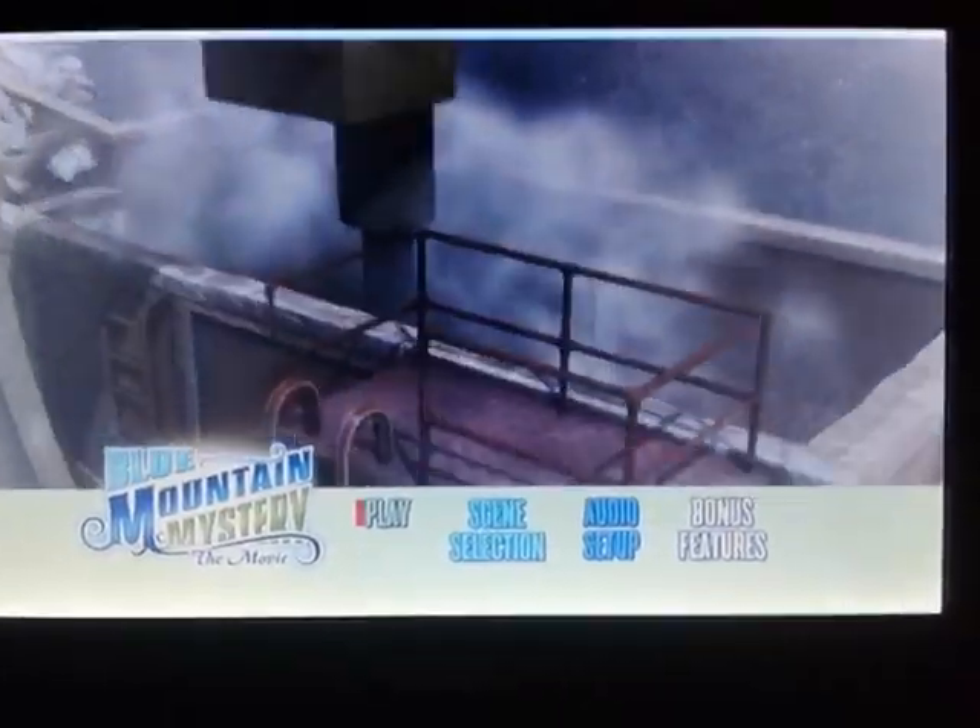I have to admit, this is a pretty good DVD menu if I do say so myself. So I hope you guys like the Blue Mountain Mystery DVD menu. Goodbye everybody and have a great day.